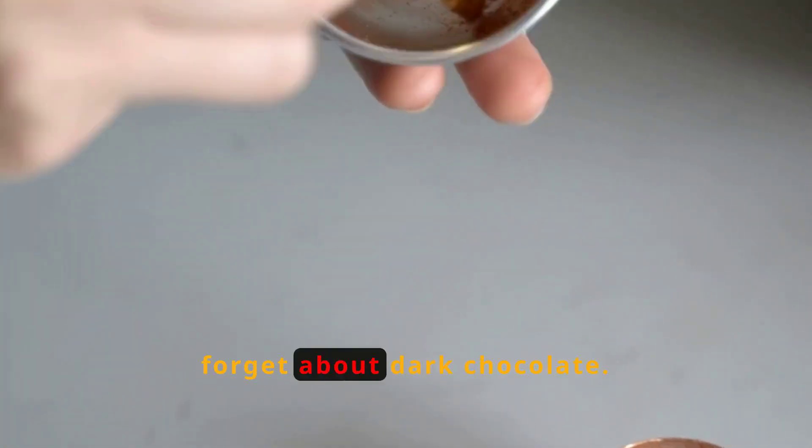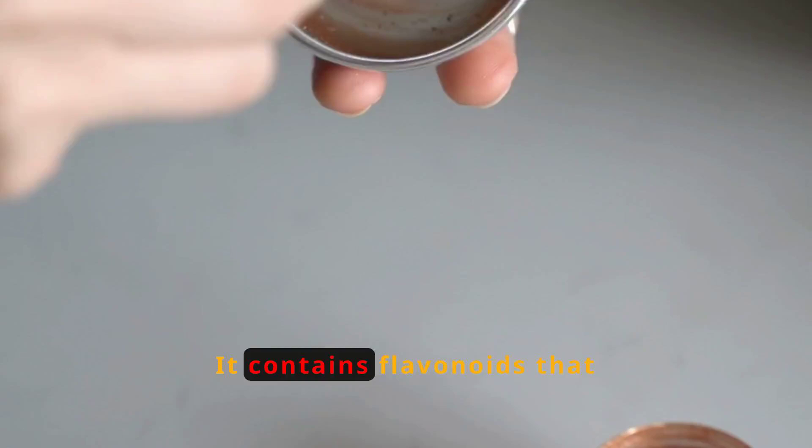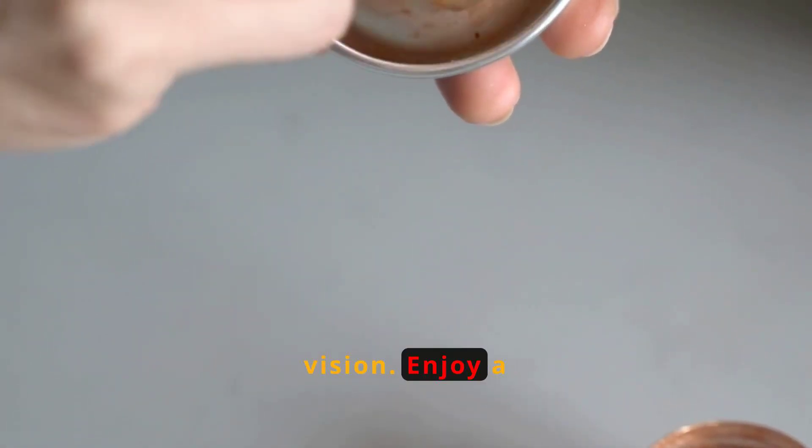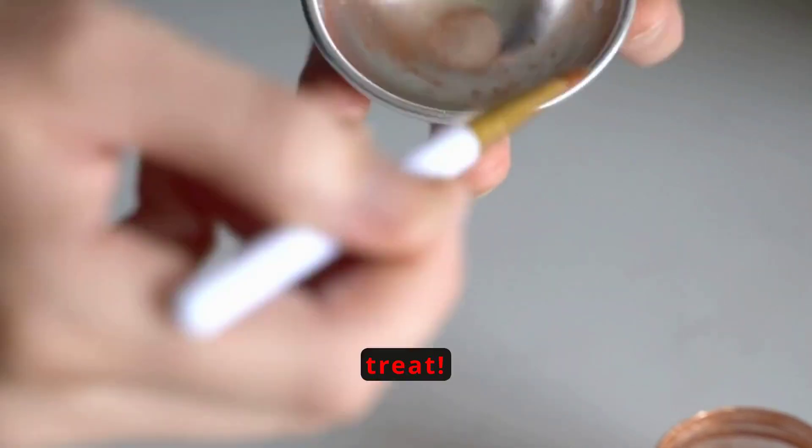Lastly, don't forget about dark chocolate. It contains flavonoids that improve blood flow to the retina, enhancing your vision. Enjoy a small piece of dark chocolate as a treat.